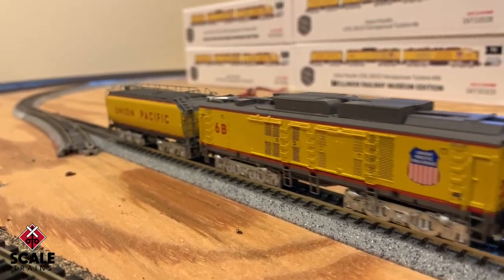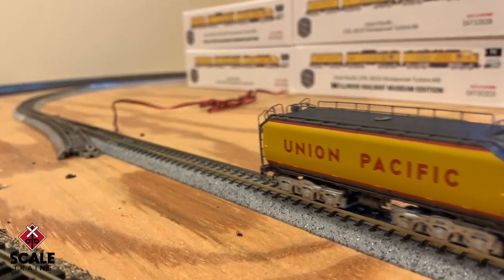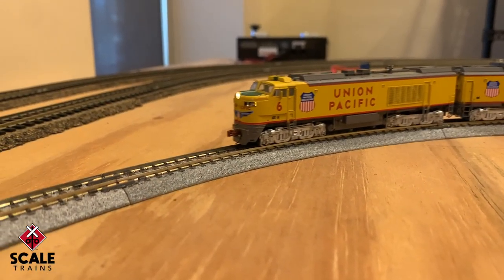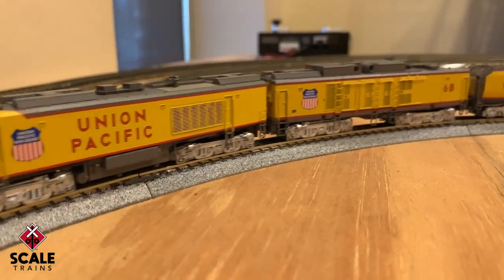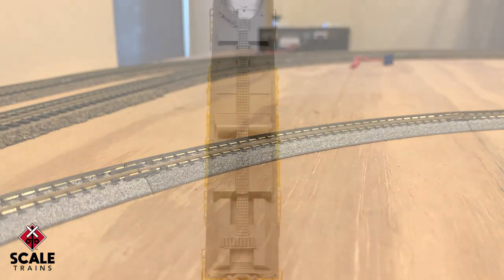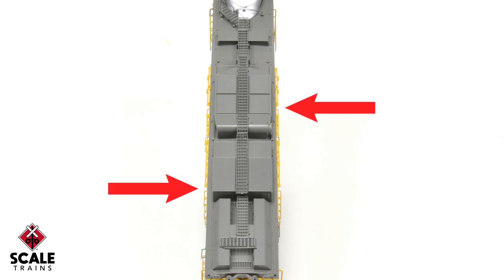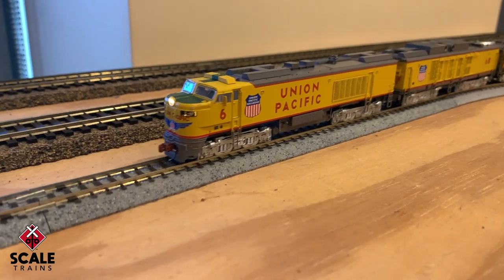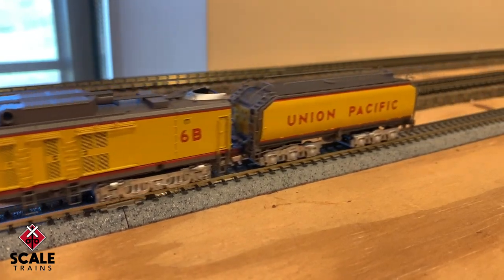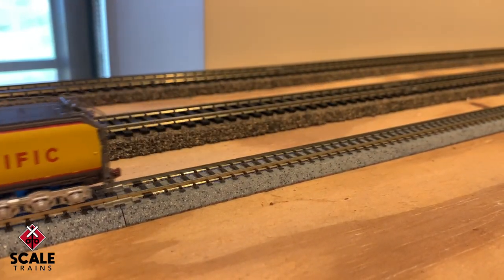33 unit sets were built between 1958 and 1961, and all were retired by the early 1970s. This run includes new road numbers and variations for the first time in N-Scale, like G-Tel No. 6, which includes dual Dynavanes on the B unit. The unique rooftop design was implemented to prevent the constant maintenance of the locomotive's air intake systems.